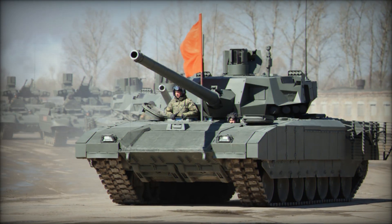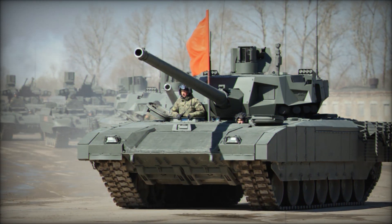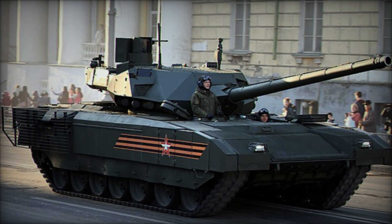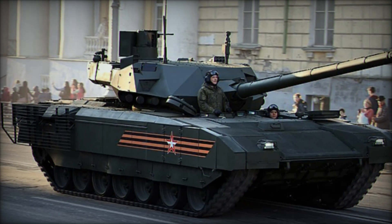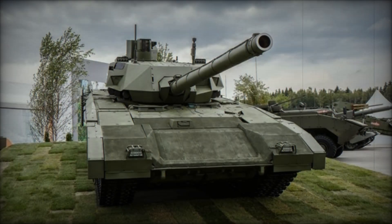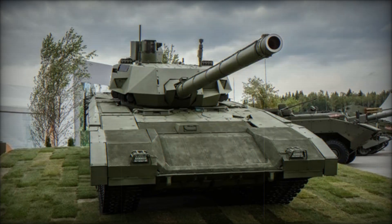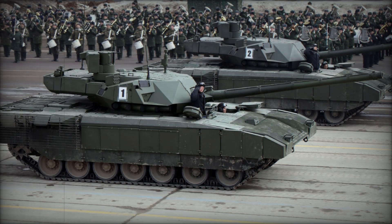What makes it so special? Why are military experts around the world watching closely, and what does its presence mean for future conflicts? In this video, we're diving deep into the secrets of the T-14 Armata — its design, its power, and why it might just be the tank that changes everything. Stick with us until the end, and we'll reveal the stunning features that make the T-14 not only a game-changer but a true masterpiece of modern warfare.